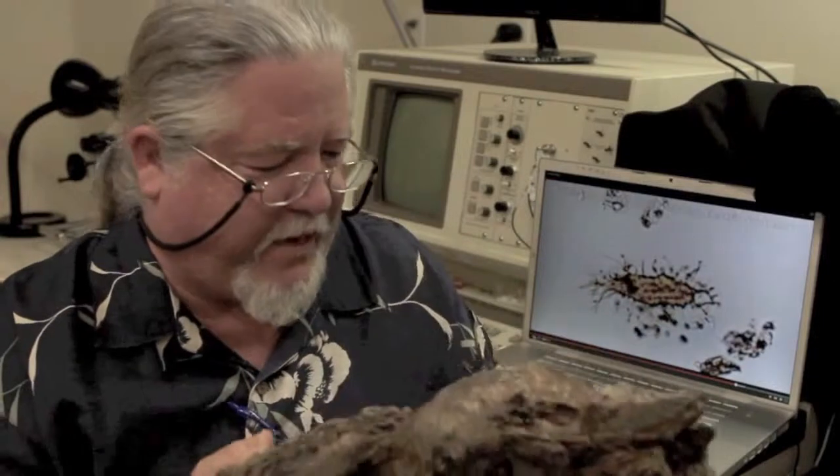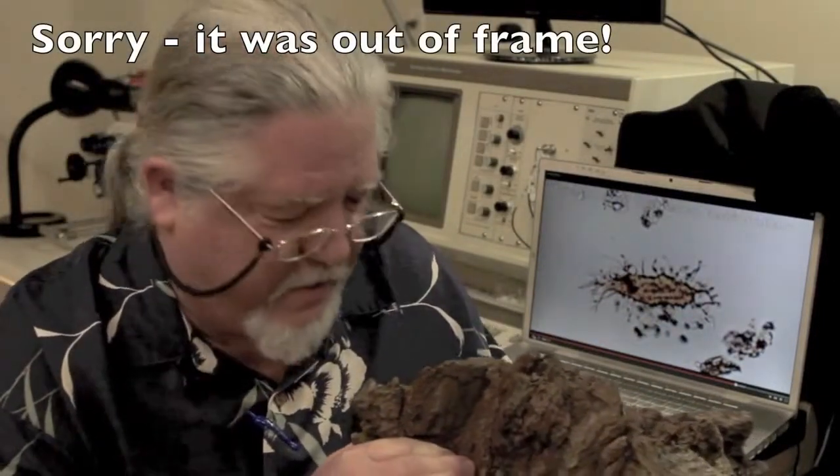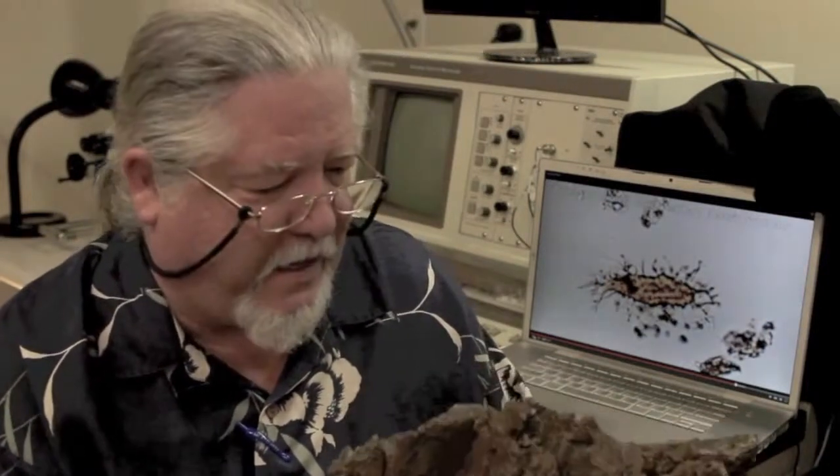Hello folks, this is Mark Armitage coming to you from my Electron Microscopy Laboratory. I wanted to give you an update on several points about the soft tissues in dinosaur bones. This is a piece of a triceratops skull. You can see it's very large, it's also very heavy, and I think this is the pituitary right here. We're not sure yet, but we're hoping to have this piece of skull analyzed, but the work in soft dinosaur cells continues.